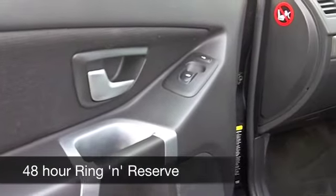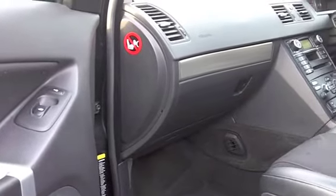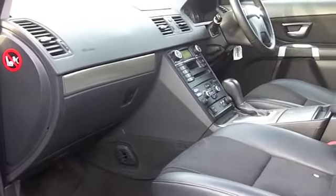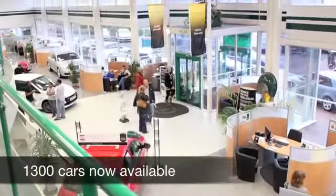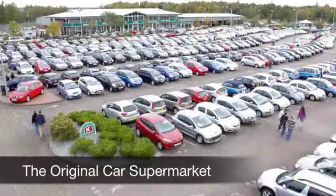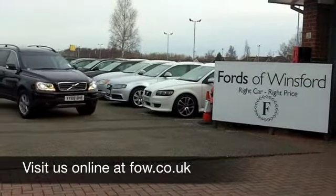On the move, this is a 2.4 diesel built for performance and it's strong pulling power, but you're still going to get around 33 to 40 to the gallon. With so many great cars to choose from at FOW right now, you might be spoilt for choice, but maybe this is the one for you. Come and have a test drive and discover this great car for yourself at Fords of Winsford.